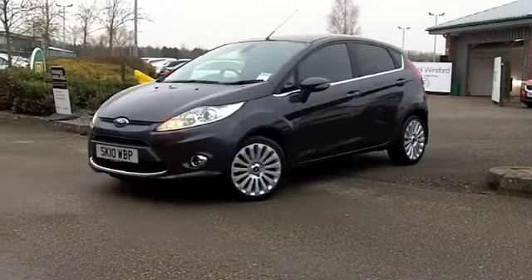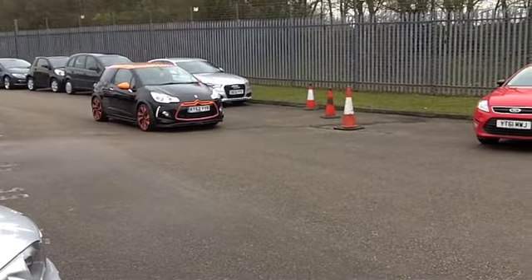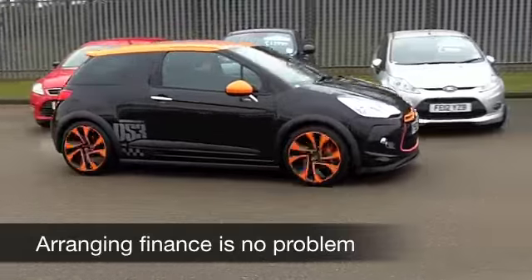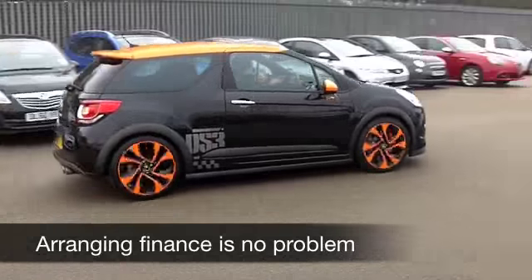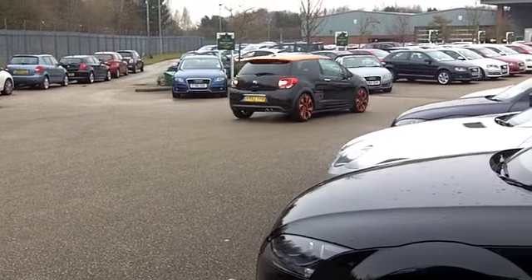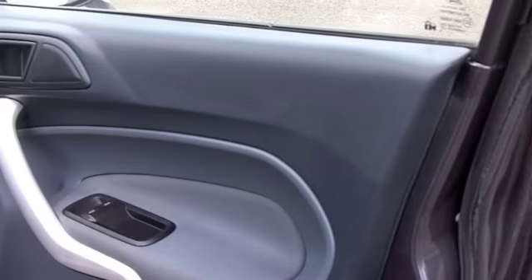Comes from 2010. We have about 14,000 on the clock, so hardly anything to worry about there. Very smart cabin. You've got cloth seats in this one, parking sensors, cruise control, a CD and radio. This has a nice set of alloys as well, so don't think you'll be disappointed.